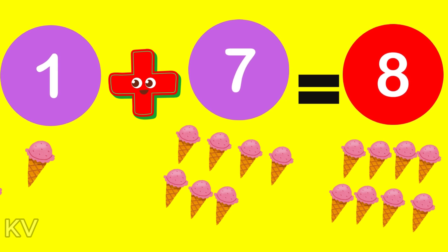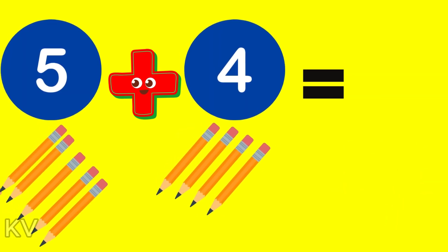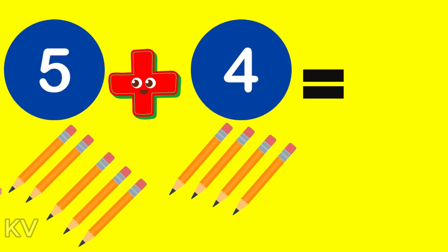1 plus 1 is 2. 2 plus 2 is 4. Now, here is the last one. What is 5 plus 4?